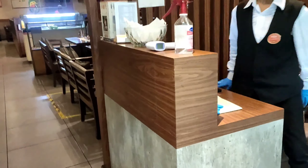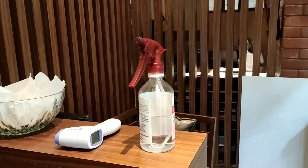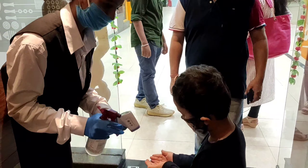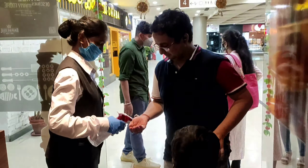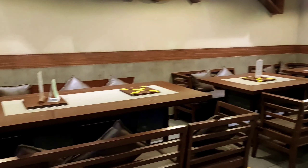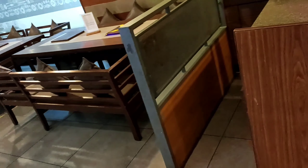Once we entered the restaurant we found that all the employees are wearing masks and gloves as well. First they put sanitizer in our hands and checked our temperature, and after that they welcomed us to the restaurant. Since we were dining with our small kid, I chose a Monday afternoon slot because generally on Monday the restaurant seems to be quite empty.